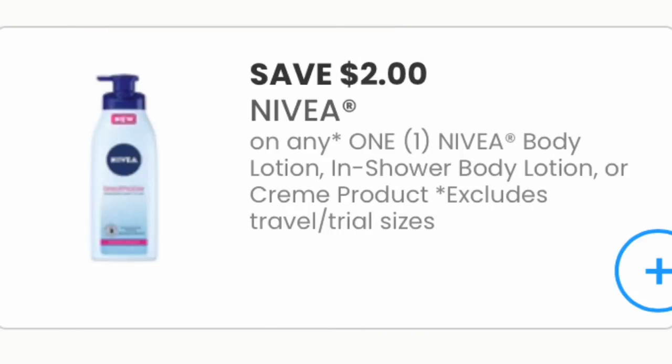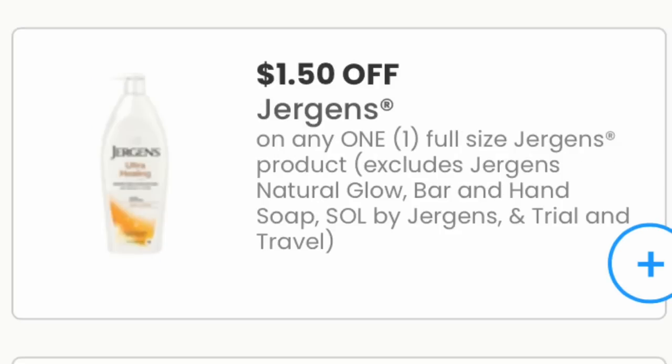Here are the coupons available on coupons.com that I recommend you print this week for CVS. These aren't all the coupons, just the must-prints. The first is the Nivea body lotion $2 off one — useful if you don't have the insert coupons for the Nivea unadvertised deal. Also print the Jergens lotion $1.50 off one if you plan to do the Jergens deal and don't have the insert coupons. Remember there is also a digital on the CVS app.